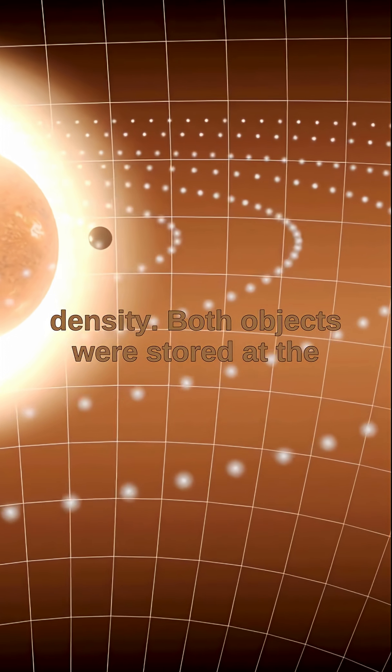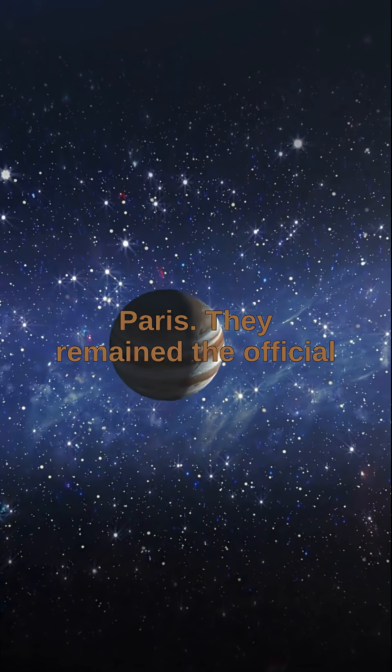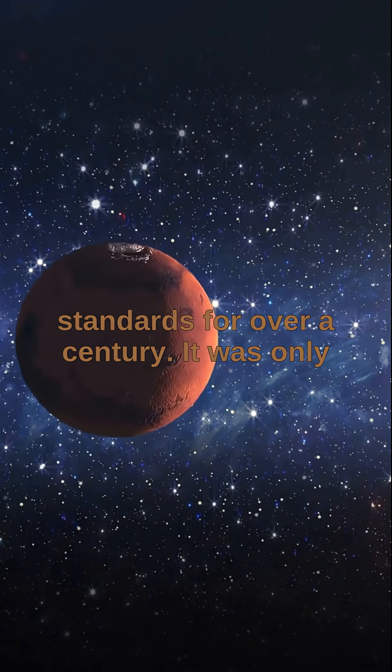Both objects were stored at the Bureau International des Poids et Mesures, which was established in Sèvres near Paris. They remained the official standards for over a century.